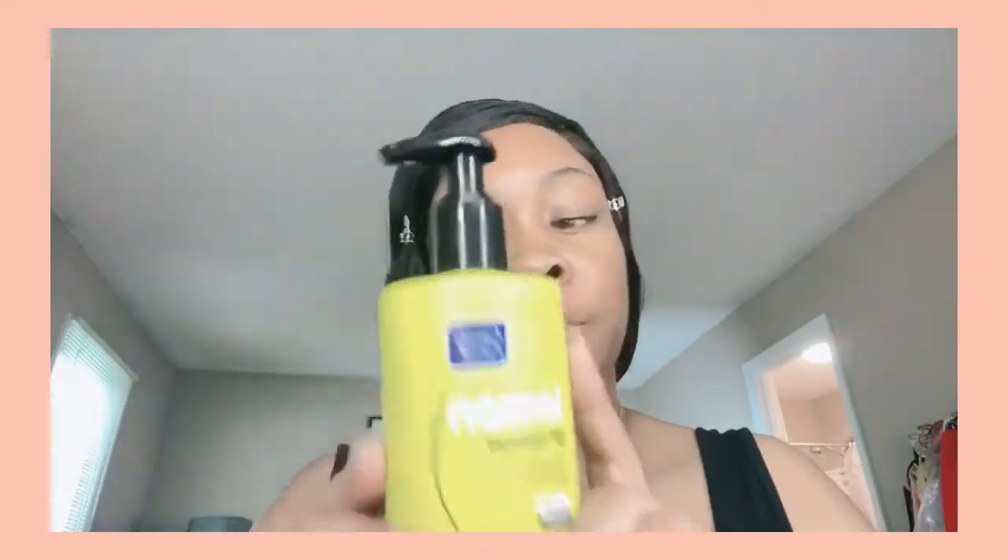Today I used my Clean & Clear Lemon Cleanser — it's a gel cleanser that cuts through oil and dirt. This is a cheap alternative; if you don't have money for higher-end products, this is a great product and it works. For my toner, I used Dickinson's Original Witch Hazel. I'm trying to use it up. I know it has alcohol, which isn't ideal, but since it's not visibly breaking my skin out, I'll finish it. I have oily skin and it helps keep oils at bay.